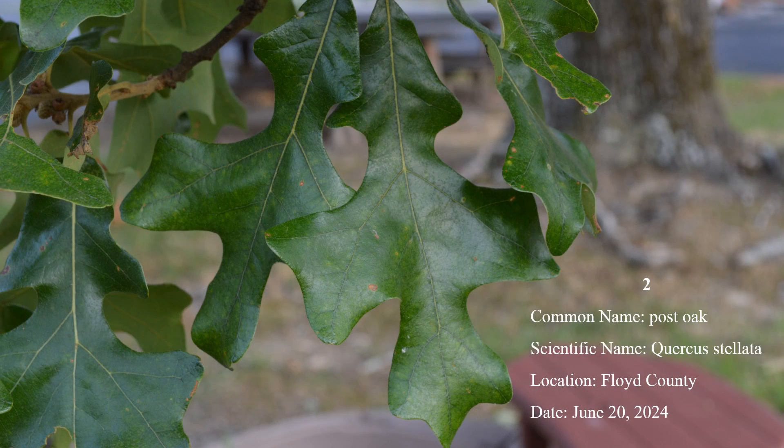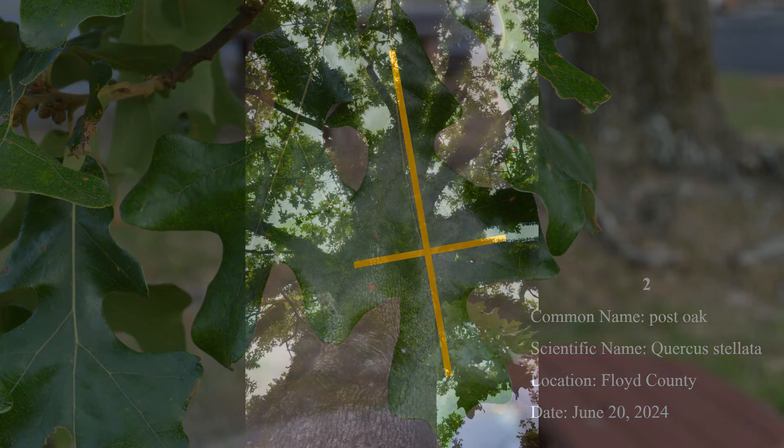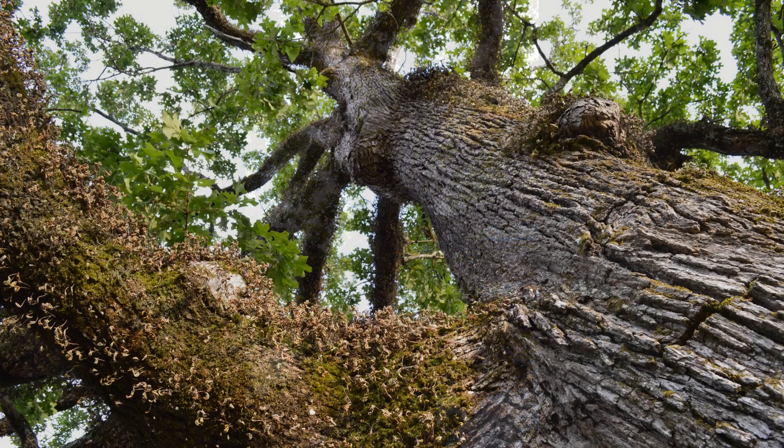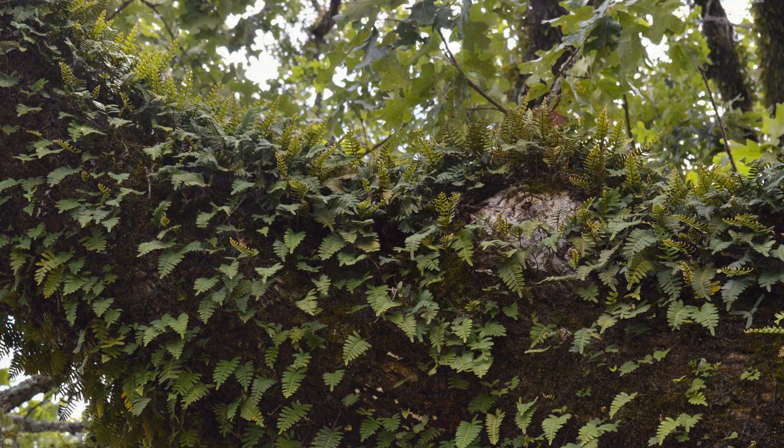Number 2: Post oak has leaves that are cruciform in shape — that is, the leaves are cross-shaped. Resurrection fern seems to prefer post oak over any other tree species, with the possible exception of live oak. This fern, which blankets branches in older post oaks, is shriveled and gray or brown in dry weather, but lush and green when it's wet. Post oak is occasional to common throughout the state.